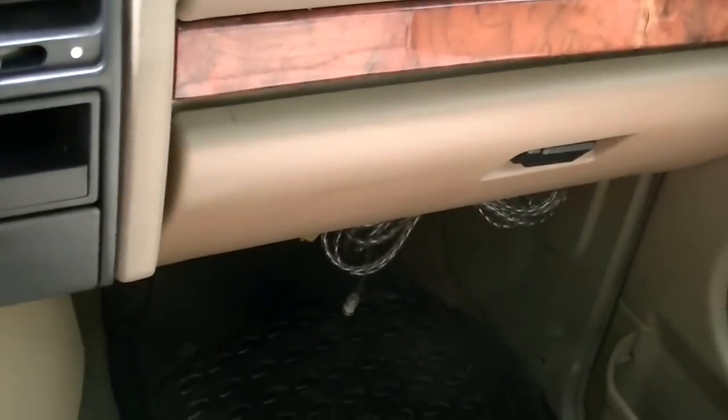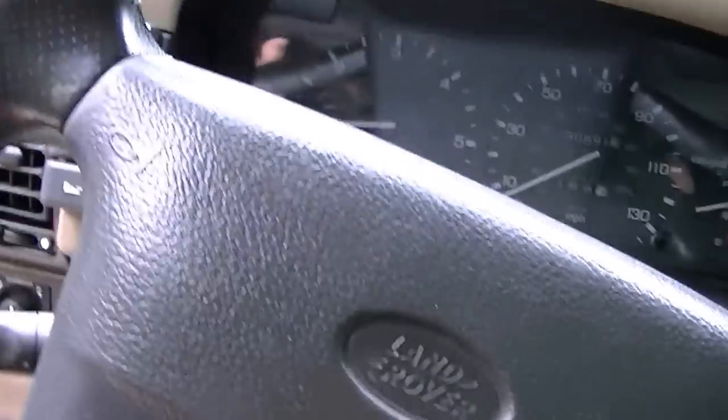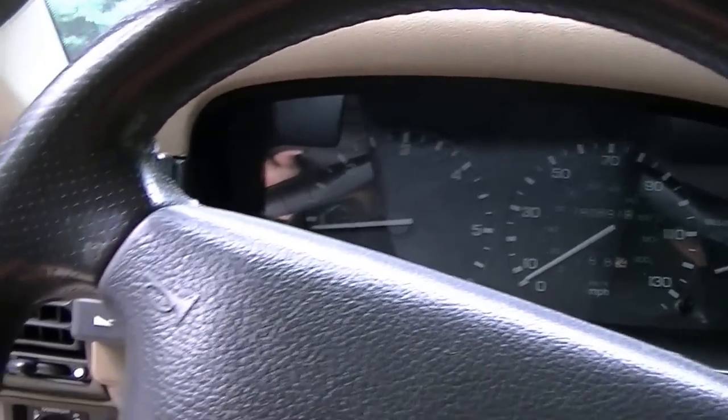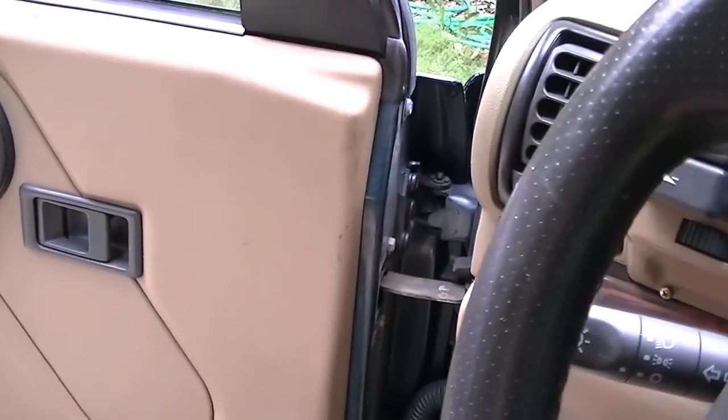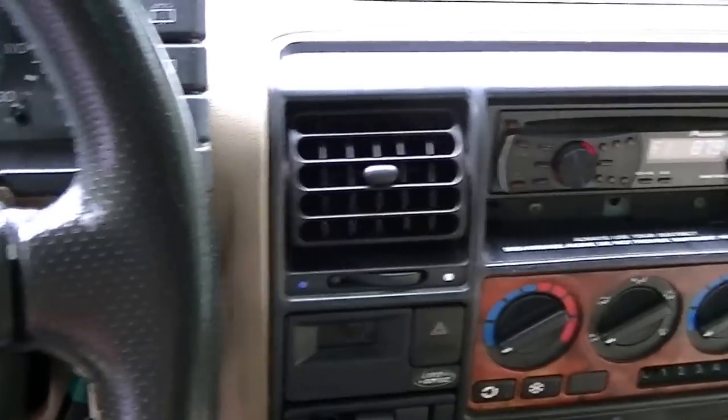The previous owner said he wired in subs, so there are auxiliaries and a ground in the back, and he also threw in a subwoofer. I don't know when I'll put it in — maybe today if I have time. I've had it for about a week now and it's actually been a really good car.